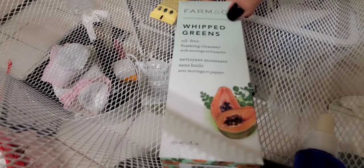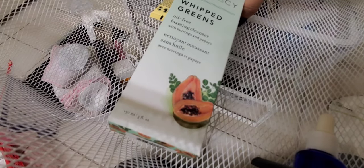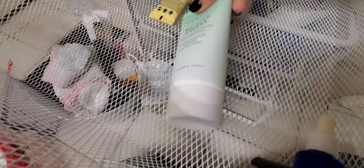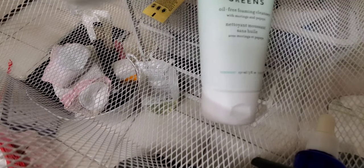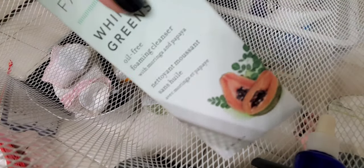This is my backup cleanser — the Farmacy Whipped Greens Oil-Free Foaming Cleanser. I'm excited to try it since I really love Farmacy products. I'll have to let you know what I think once I get to it.